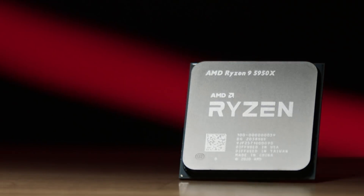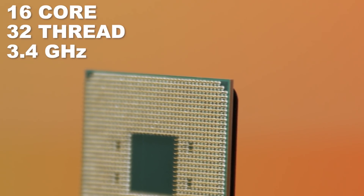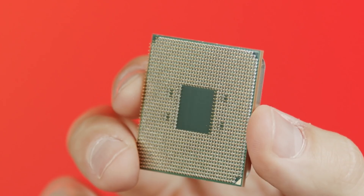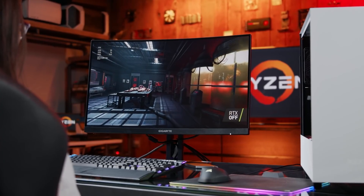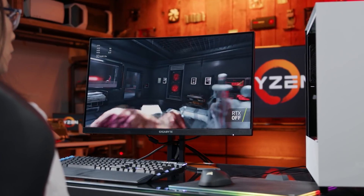At the top of the line is the Ryzen 9 5950X, a 16-core, 32-thread chip with a 3.4 GHz base clock speed that boosts up to 4.9 GHz. Suggested retail price? $799. This is a beast of a processor with powers far beyond what typical users will need, and a price to match.